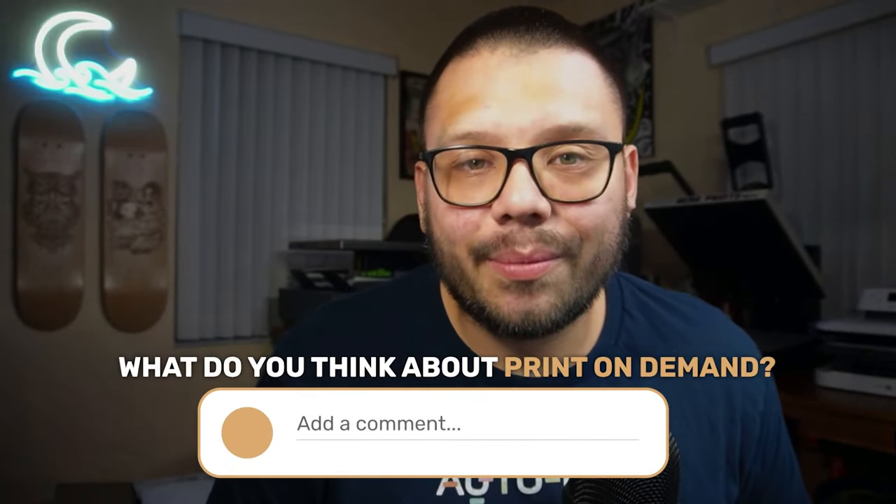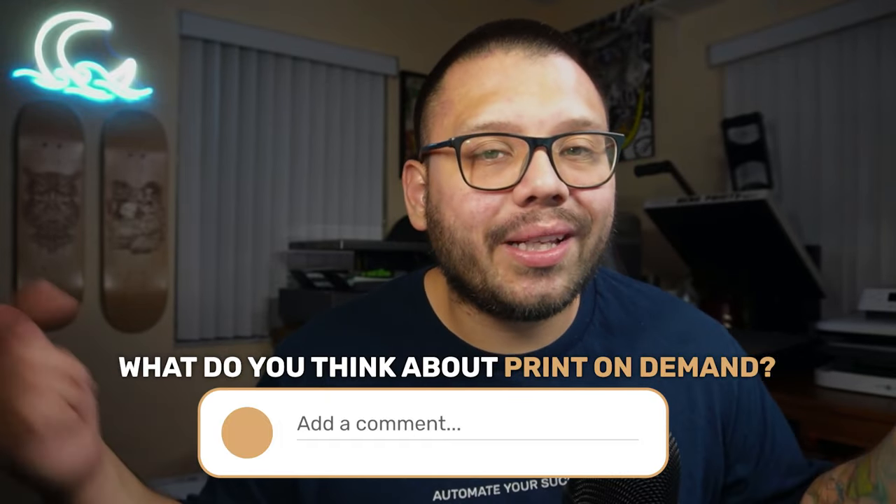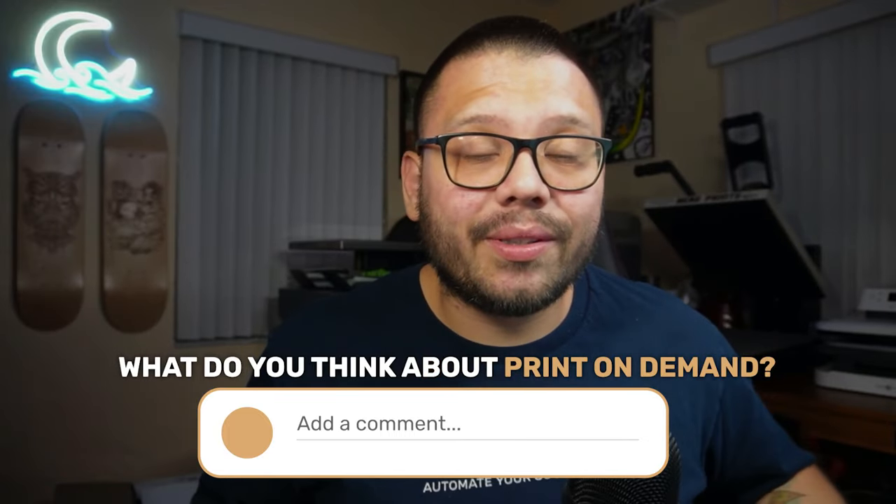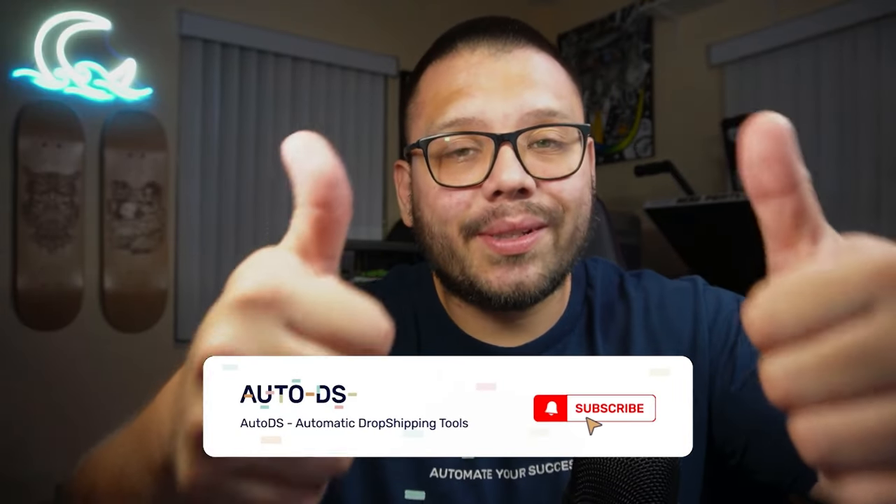Those are my top five suggestions for the best print-on-demand items you should be offering right now. What are your thoughts on print-on-demand? Let me know down in the comments below — do you want to try it? Are you excited about the new AutoDS print-on-demand feature? Thank you to everyone for watching, especially if you made it all the way to the end. Make sure you smash that like button, hit that subscribe button, and ring the bell notification so you don't miss out on any future videos. My name is Mario with AutoDS — we'll catch you all next time.